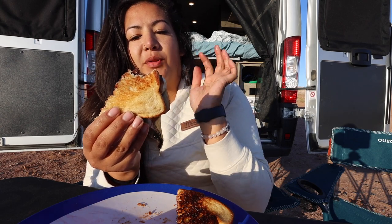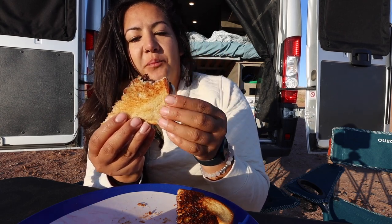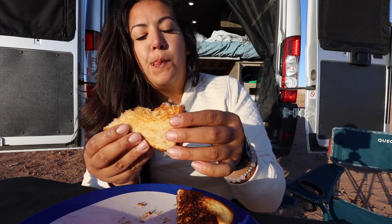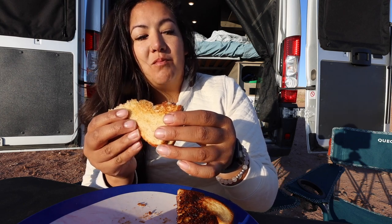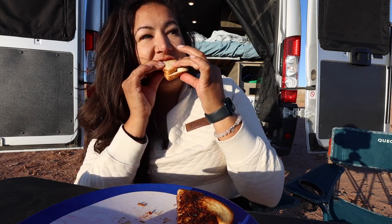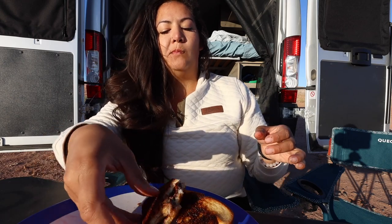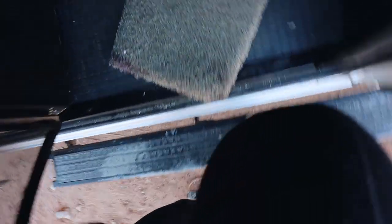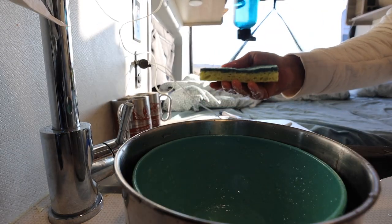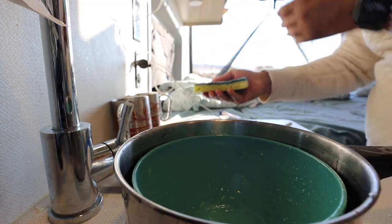I've never made banana Nutella grilled sandwiches before — good decision. They're delicious.